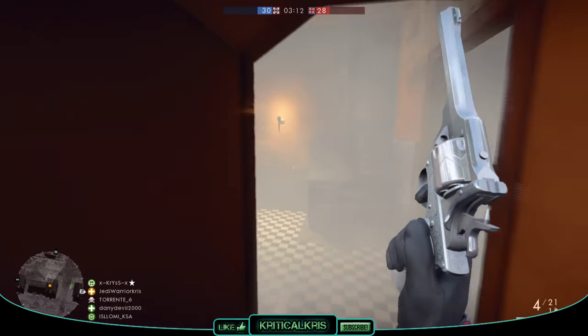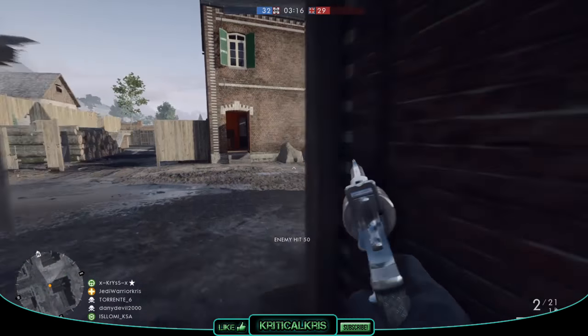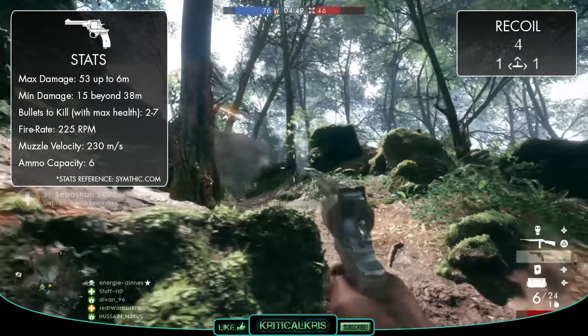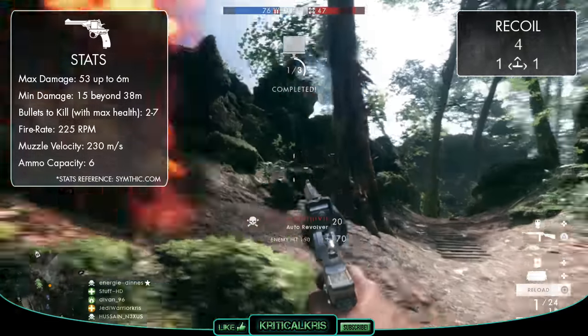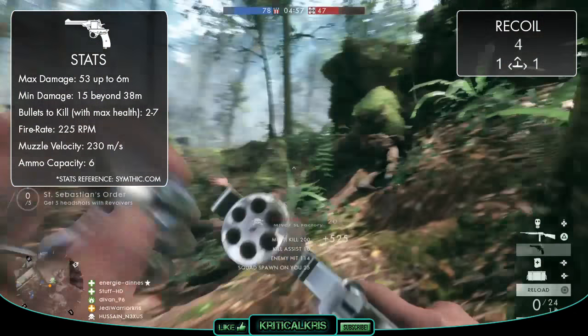Shifting our focus over to Battlefield 1, the Webley Fosbury, aka the Auto Revolver, can only be equipped as a medic alongside your primary gun. It's got a maximum damage of 53, just like the other revolvers, which is going to start dropping off fairly early at just 6 metres. And this will then decline quickly over distance, down to its minimum damage of 15 beyond 38 metres.